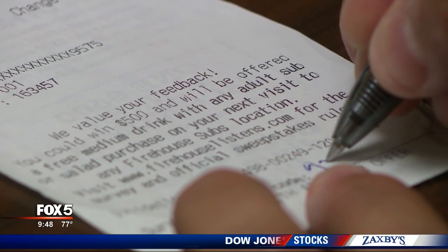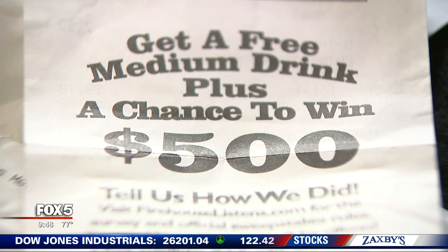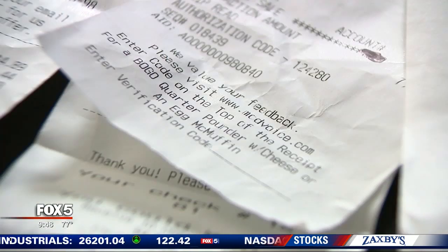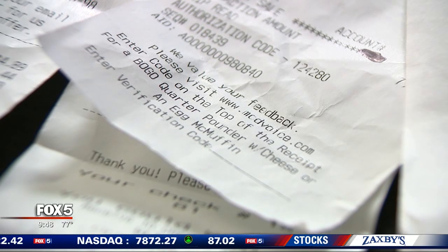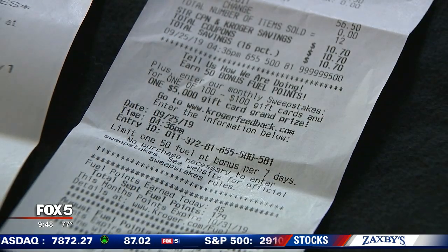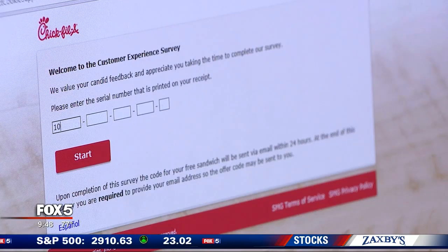Looking at this one — for filling out online feedback, there's a free medium drink that comes with a future meal. There's another one; as a thank you for your feedback, it has a BOGO offer. Not every receipt offer is a freebie, but often your name goes into a lottery for a gift card, like a potential sweepstakes offer. Freebies are a freebie — why not do it?